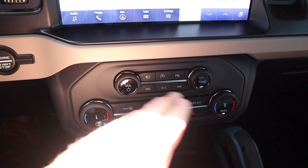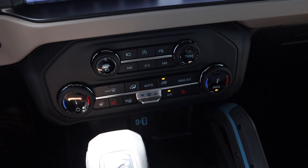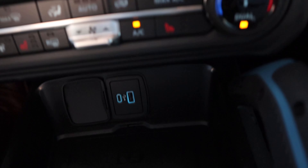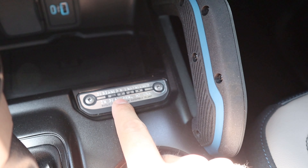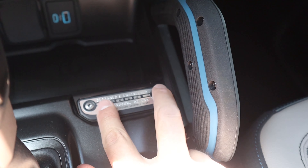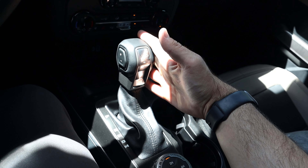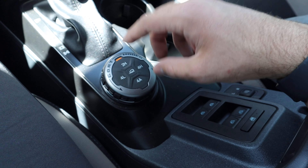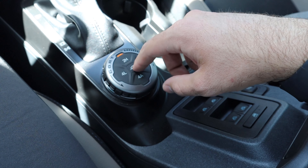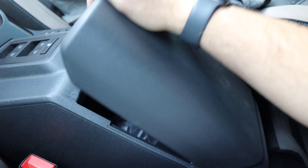Down below you've got analog controls for the radio and climate, heated seats, heated steering wheel, some USBs, a wireless phone charger, and a Ford logo that kind of looks like Bronco headlights. The shifter for the 10-speed automatic is here, along with the GOAT mode selector, drivetrain select with four-wheel high and four-wheel auto, off-road cruise control, window controls, mirror adjustments, and center console storage.